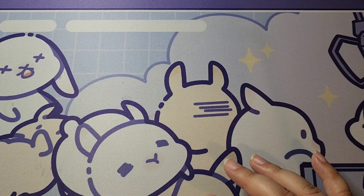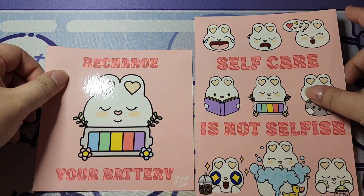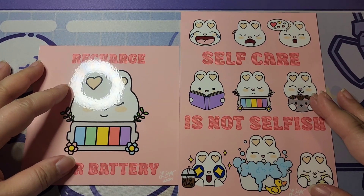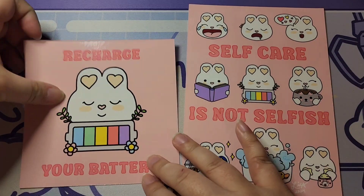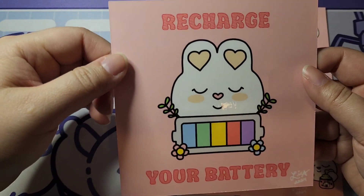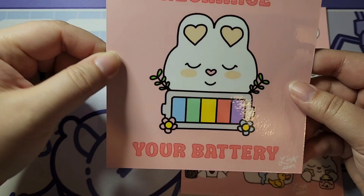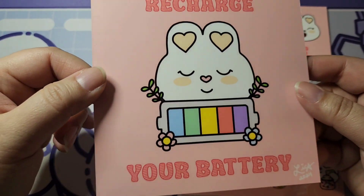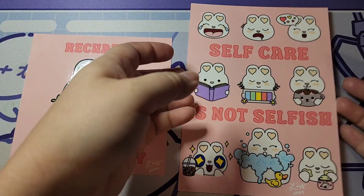The first tier we have is our Art Lovers tier — this is for those who love collecting art prints. This month follows our theme of self-care. First, we have a five-by-five square art print that says 'Recharge Your Battery,' featuring Lola Bunny and her social battery, looking all peaceful and charged up.